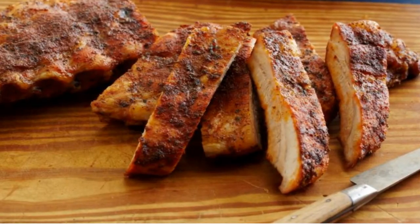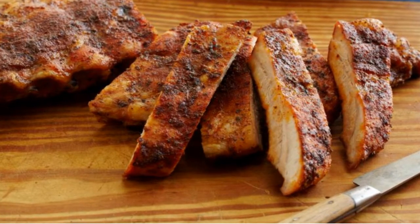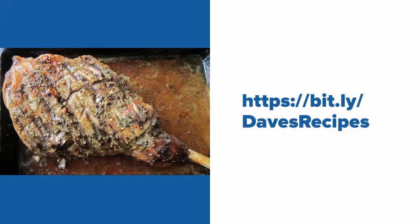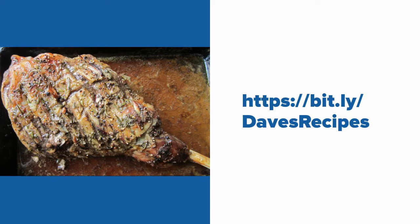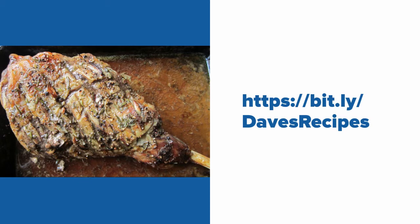But don't worry, this wine is also a great pairing with dry-rubbed ribs, or what they call Memphis style. And it's hard to beat a Côte du Rhône with a roast like a lamb, particularly if it has garlic, salt, and rosemary. You can get recipes like this at this bit.ly link right here.